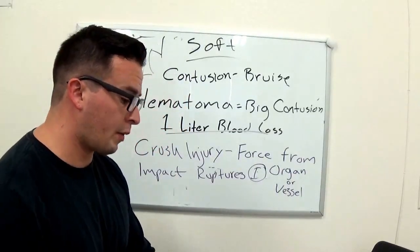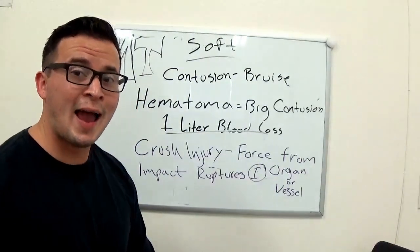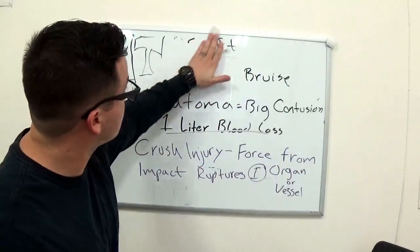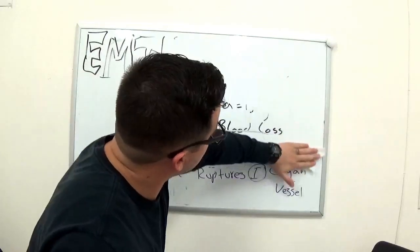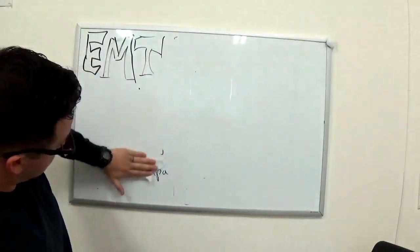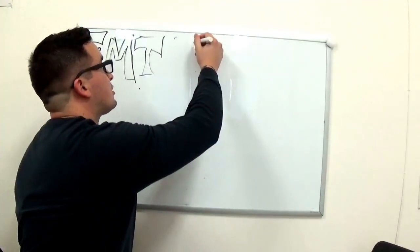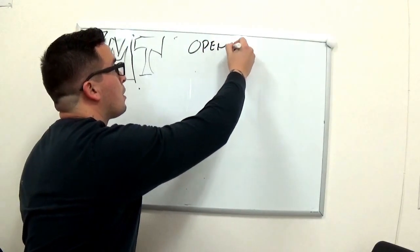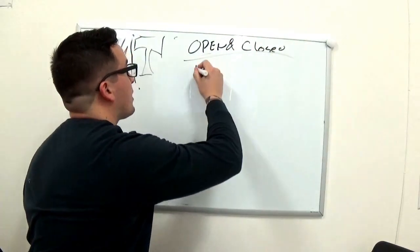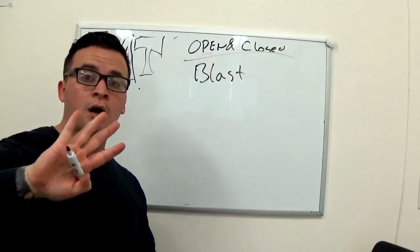So now I am going to go into what falls under both closed and open injuries — I'm going to go into a blast injury. This covers both open and closed injuries.